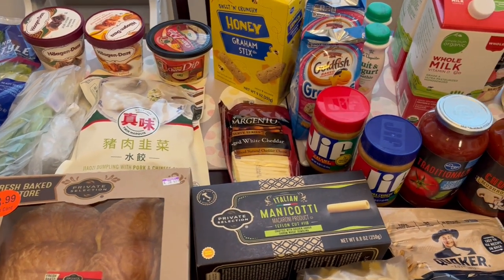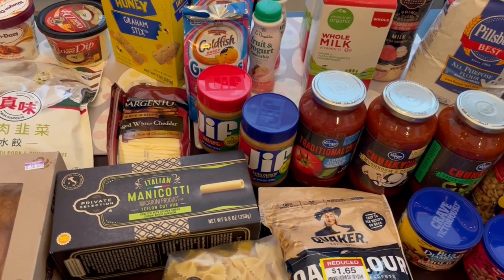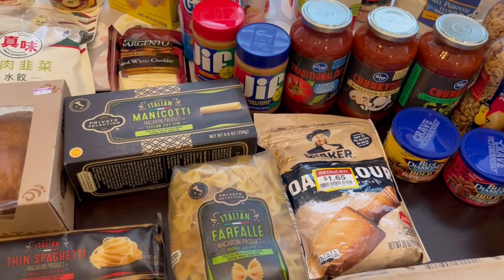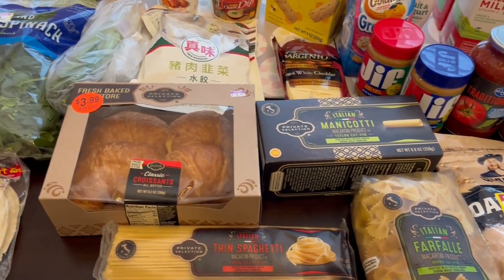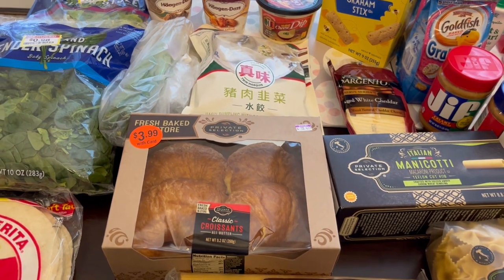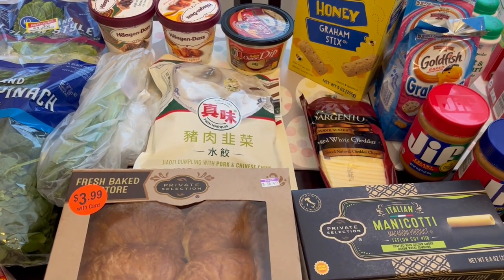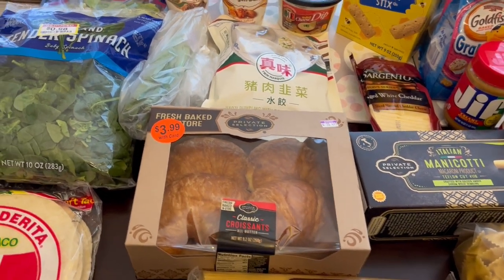Hey guys, welcome to our channel. My name is Andrea with Foodimentary Adventures in Food and I am here today with a Kroger haul. I didn't need much but they had a lot of great sales today and I wanted to take advantage of them. Today is Wednesday, March 29th, so this sale is going to be going on until next Tuesday. I spent $96 and some change, so I will jump right in.